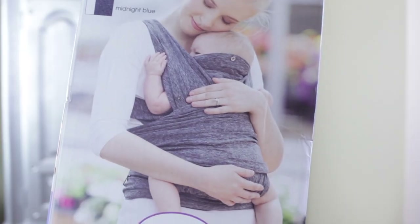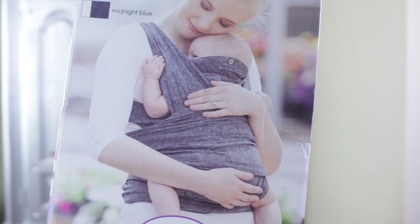This is the Boppy Comfy Fit carrier. When she first showed it to me I was like wow — it's a mixture of a wrap and a carrier so it's so comfortable. I tried on like 12 carriers and said bye bye, this thing is ridiculously comfortable.